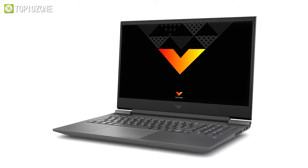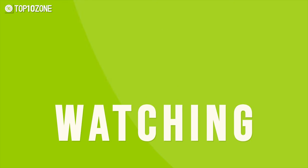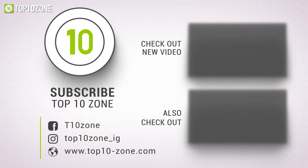So, that was our list of the top 10 best budget gaming laptops just for you. If you want more videos like this on your feed, be sure to stay tuned.